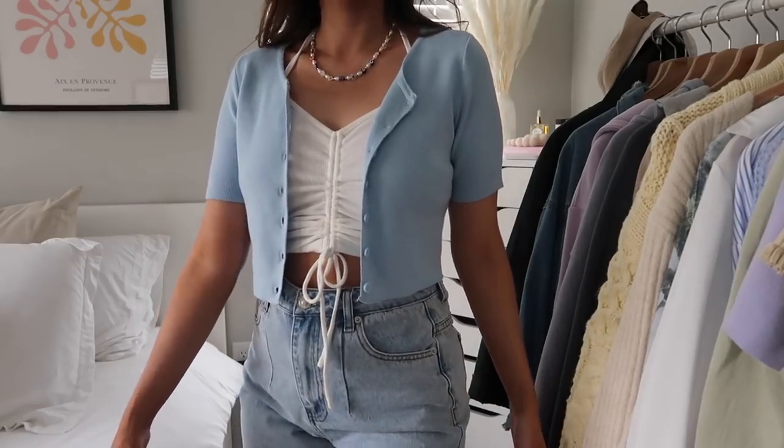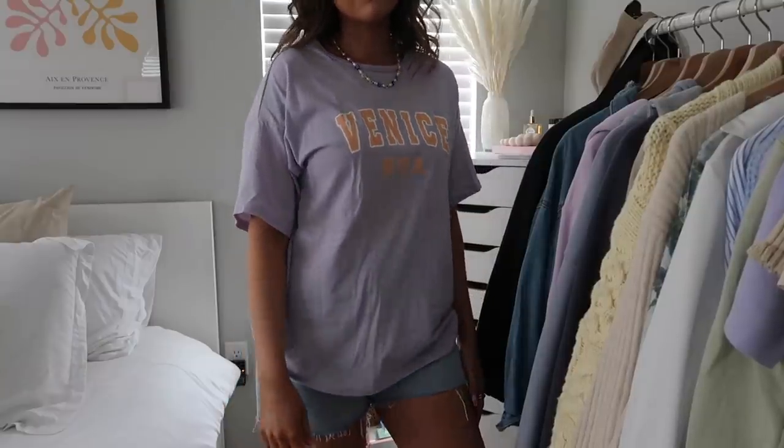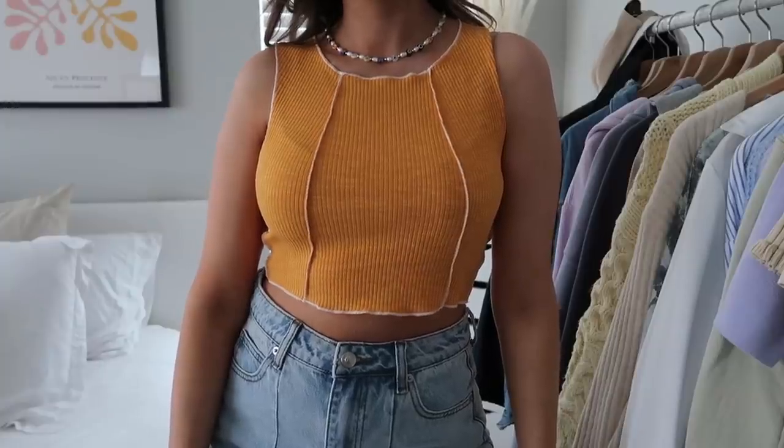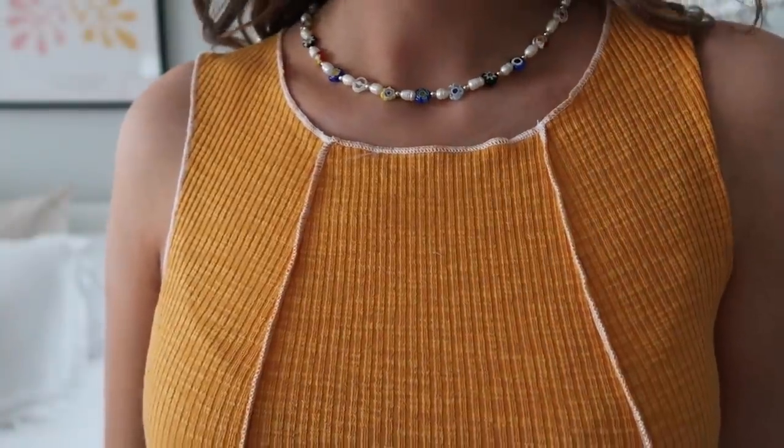Next is this little cardigan — you've probably seen it in my recent videos. I have it in purple and green and wear both constantly, so I got it in this light blue color too, which is very spring and summer. I also picked up this Venice USA graphic tee in purple and orange with blocky letters — I've been obsessed with lilac lately. Then I got this bright orange inside-out stitching tank top, which is very popular on Instagram and Pinterest right now.